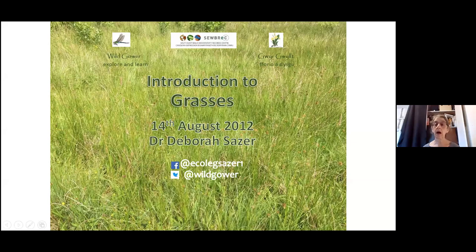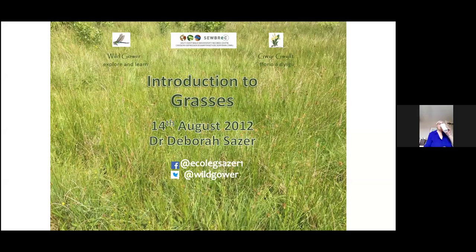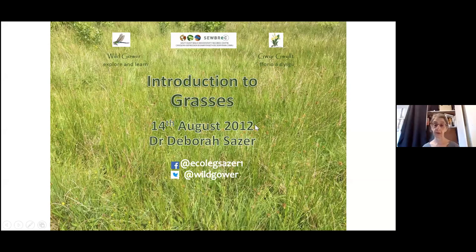Hello everybody, I'm Debra, a self-employed ecologist. My background is in butterflies, as some of you might have seen last week, and dragonflies. I gradually got more and more interested in plants, and then eventually that led on to grasses. I'm not a trained botanist, so I'm not an expert on grasses, but I hope I can teach you the first steps — the sorts of things you have to notice and learn about grasses that will open up that whole world to you.